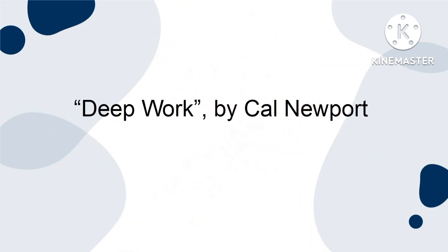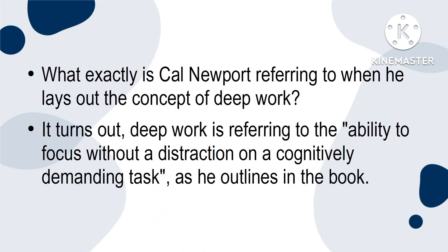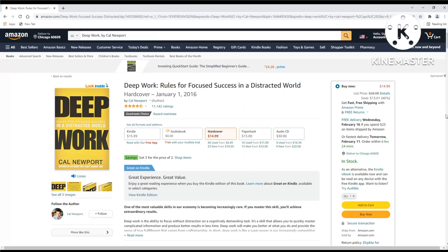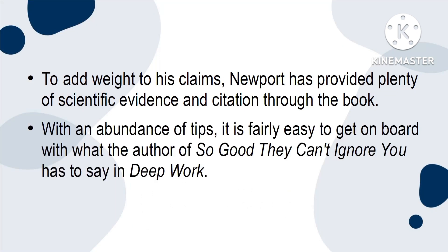2. Deep Work by Cal Newport. What exactly is Cal Newport referring to when he lays out the concept of deep work? Well, it turns out deep work is referring to the ability to focus without distraction on a cognitively demanding task, as he outlines in the book. Deep Work explores ways that the reader can reach new levels of expertise through uninterrupted deep focus. This book discusses ways that readers can enter a state wherein they are at their most productive and creative. To add weight to his claims, Newport has provided plenty of scientific evidence and citations throughout the book. With an abundance of tips, it's fairly easy to get on board with what the author of So Good They Can't Ignore You has to say in Deep Work.